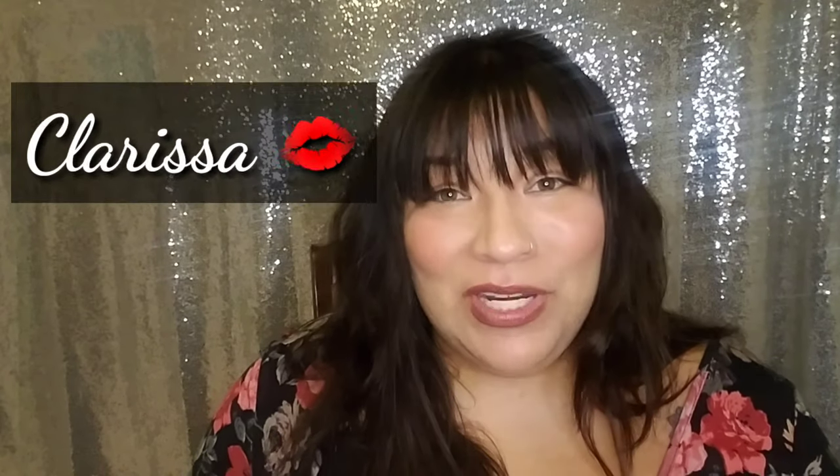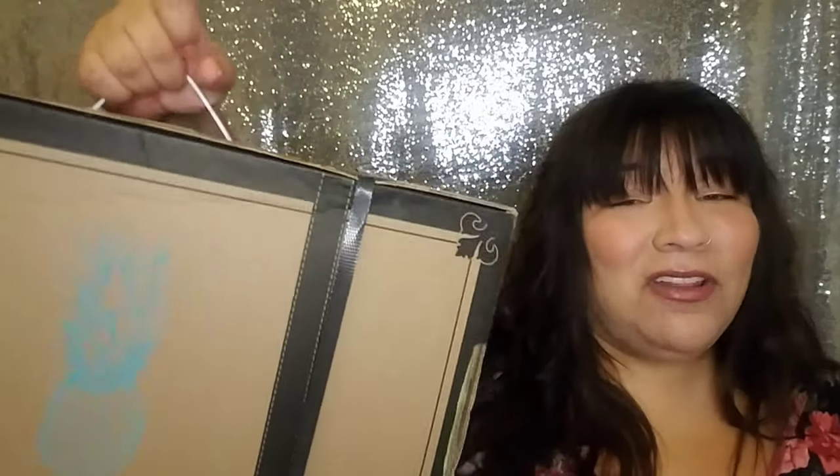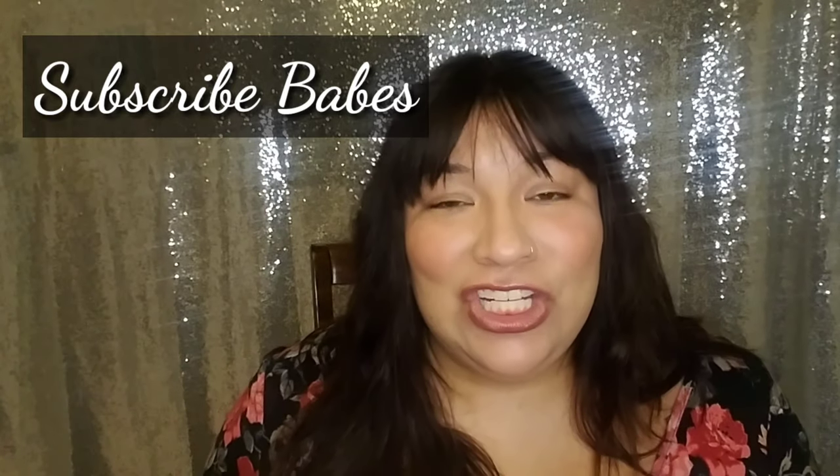Welcome back to my channel! I hope everyone is having a fantastic and beautiful day. Today we will be doing an unboxing of a quarterly subscription — the Wonderlust Box from bikini.com. I always love how this box looks; it's packaged really cute, like a suitcase, which is awesome. Before we begin, don't forget to subscribe and set your notifications so you don't miss anything!